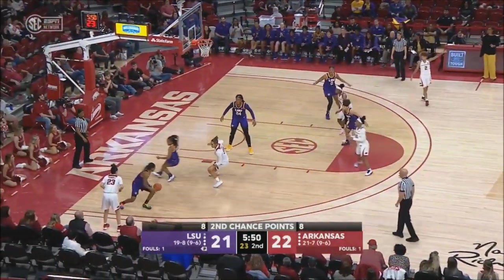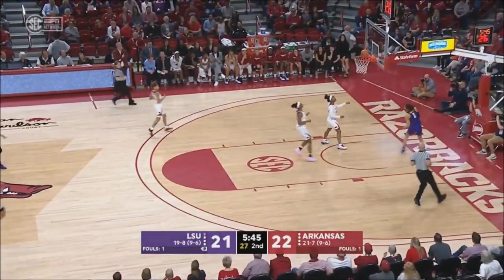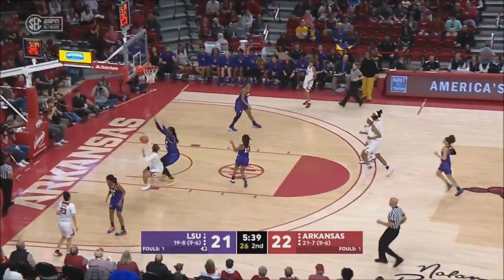Arkansas has got to find a way to keep her off the glass. Nice play. Dungy almost committed the foul. And Cherry on the run out — off the back of the iron. Good hustle defensively to get back by Mikayla Daniels.